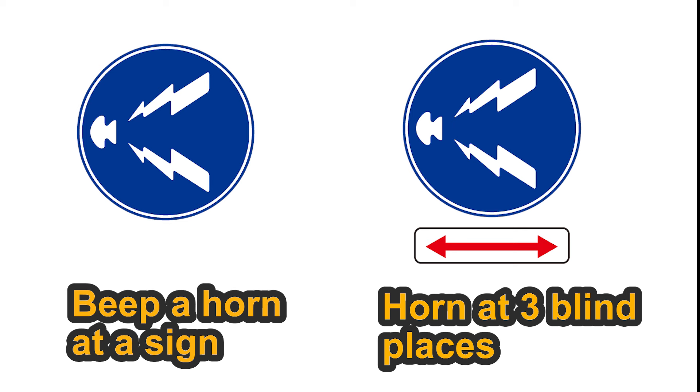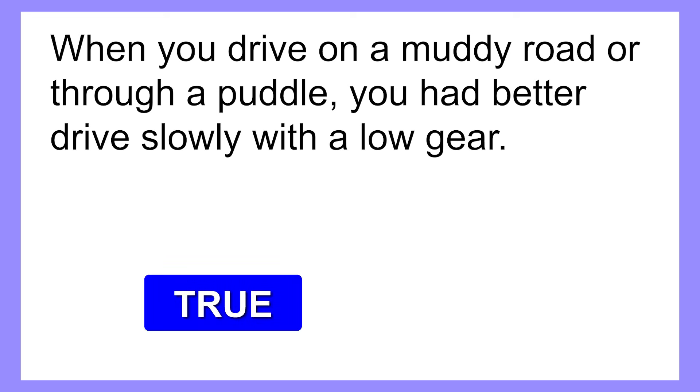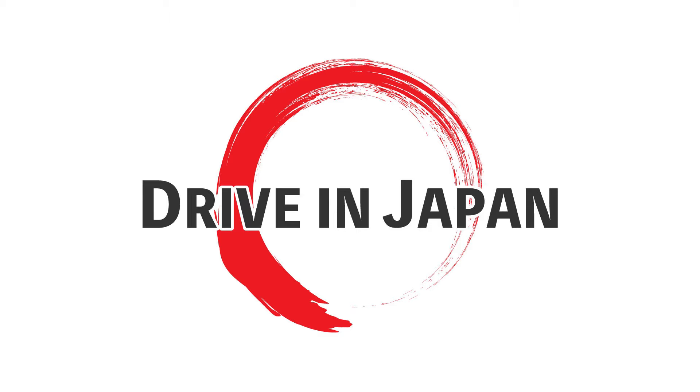A horn zone doesn't mean keep honking a horn — that's too noisy. Next question: When you drive on a muddy road or through a puddle, you had better drive slowly with a low gear. The correct answer is true. It's safer to drive slowly with a low gear when driving on a bad condition road. Also, splashing water over a pedestrian is a traffic violation. You need to avoid puddles or sometimes stop so you won't splash water over pedestrians in Japan.